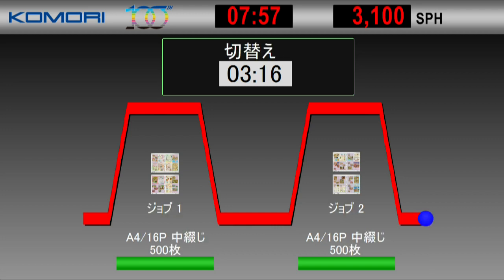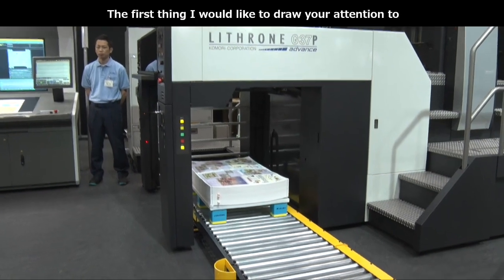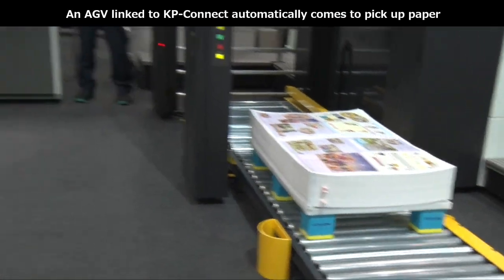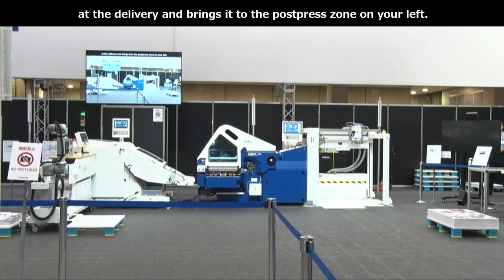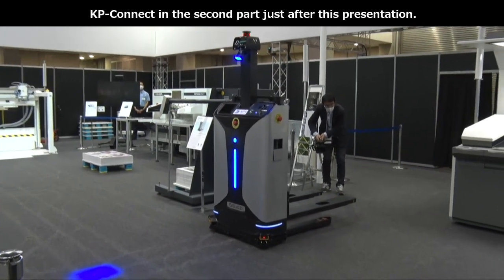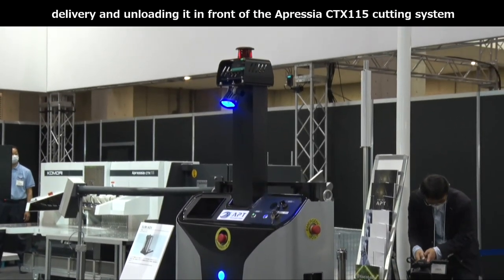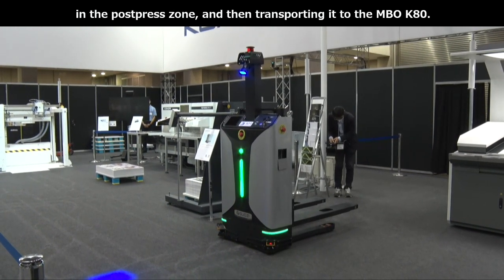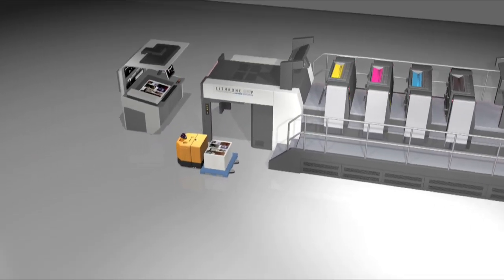3分16秒で切り替えが終了いたしました。そして7分57秒で2つのジョブが終了いたしました。リスロンG37Pのセカンドジョブも終了し、これより後加工に入っていきます。まずご注目いただきたいのは自動搬送システムです。KPコネクト連携されたAGVが、自動的にデリバリーに紙を取りに来て、皆様の左手ポストプレスゾーンに運んでいきます。KPコネクトによる工程間連携については、この後第2部でご紹介していきます。ではここで、コモリの物流オートメーションについて少しご紹介いたします。